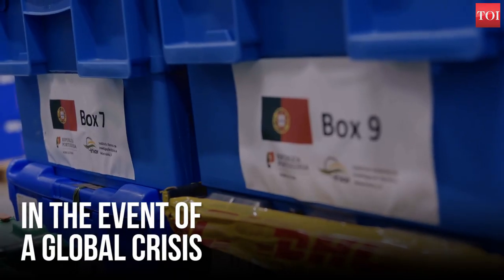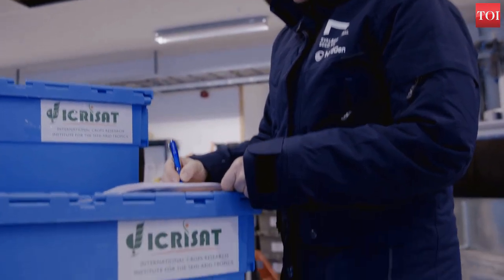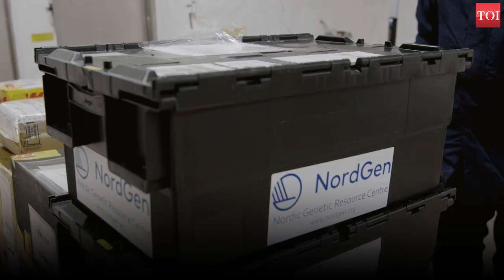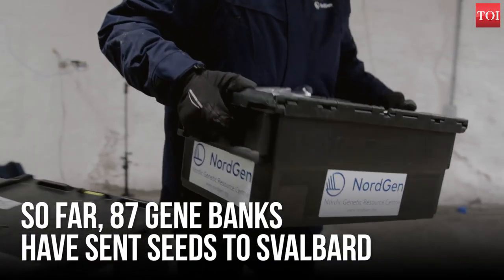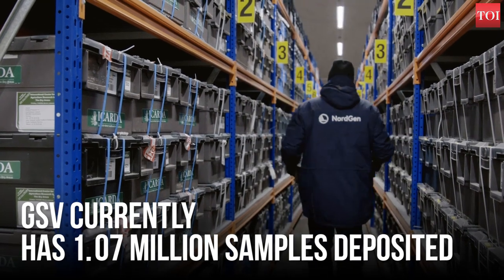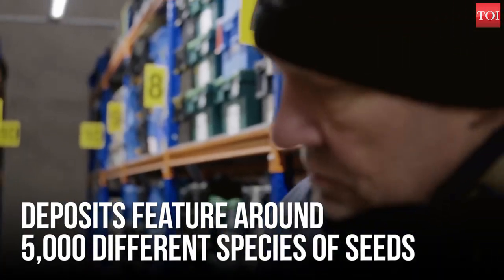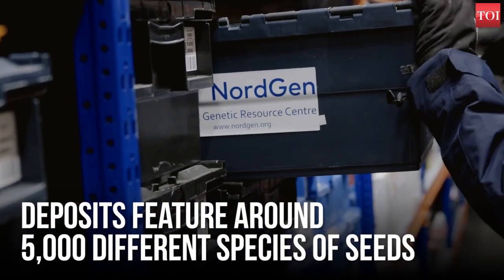The Times of India spoke to NordGen Seed Vault coordinator Asmund Asdal to take us through the Seed Vault's mission. The Svalbard Global Seed Vault is actually the only seed vault in the world. We do not act as a regular gene bank. It's quite simple seed storage and we offer space inside the mountain in Spitsbergen. So far 87 gene banks have sent seeds already. There are today around 1.07 million samples already deposited in the vault from around 5,000 different species.